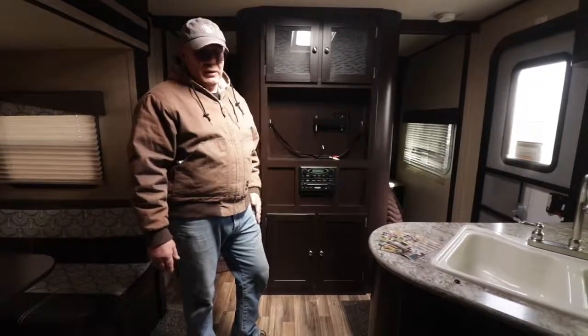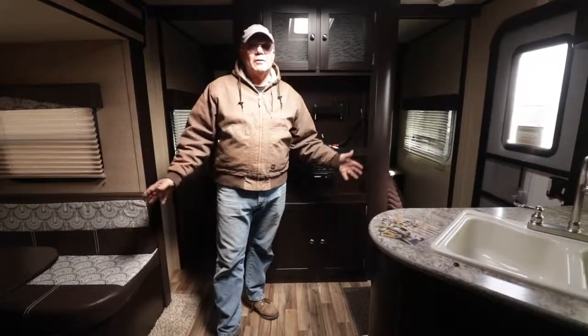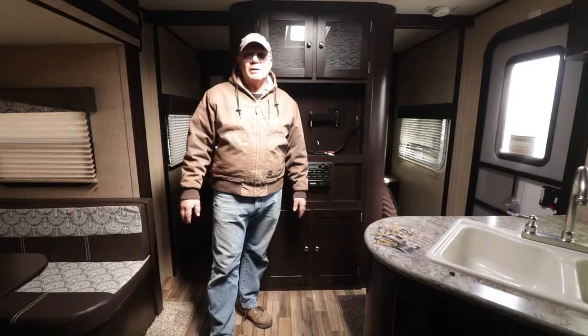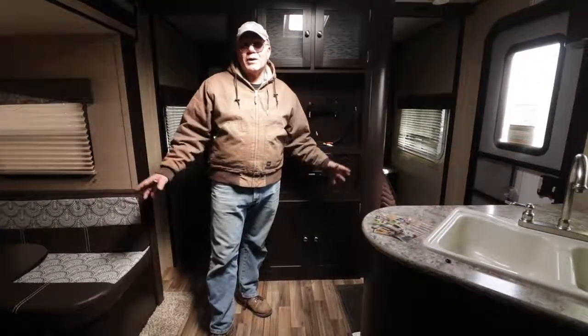That's one of the neatest features — just light from above. But hey, I do thank you for watching. Just give me a call anytime. My phone number is 231-750-3045. I appreciate it, thanks for watching.